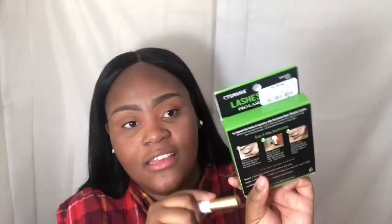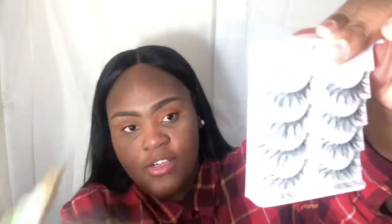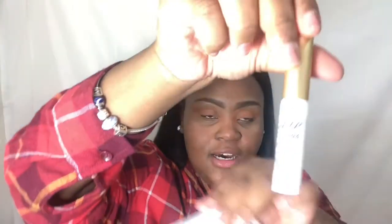Now for eyelashes — I got these from TJ Maxx for $7.99. They were a five-pack but I lost the first pair. These are the Glam Wispies and they look really pretty. I'm using the IMVU Super Strong Hold eyelash glue, which retails for $3.99 also at my local beauty supply store.